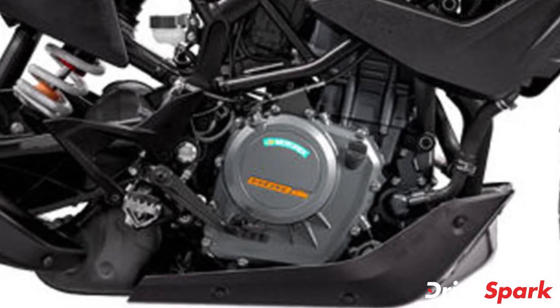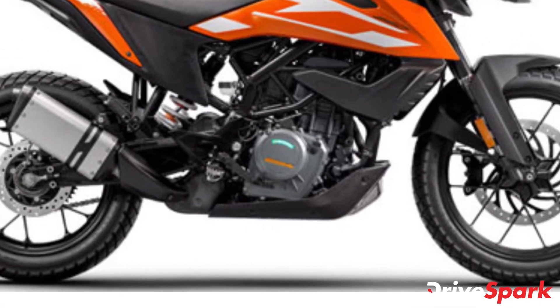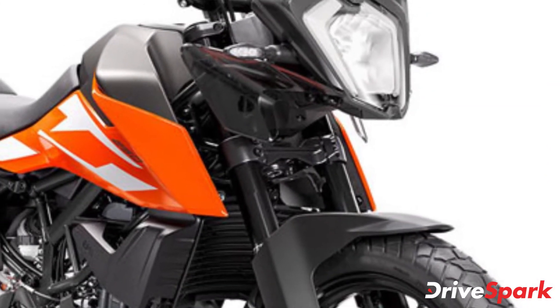The upcoming motorcycle will be placed above the Duke 250 and is expected to be priced slightly higher than the naked motorcycle. The 250 Adventure motorcycle will use the steel trellis frame, a subframe and alloy wheels that are borrowed from its elder sibling.